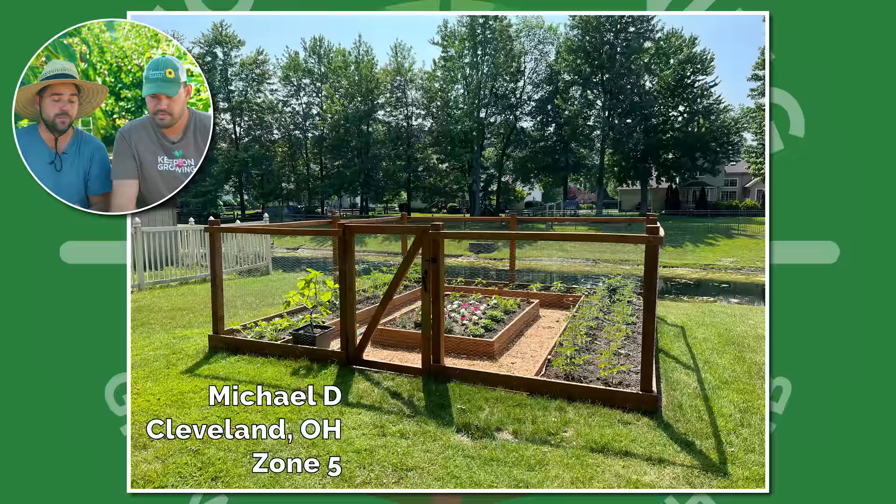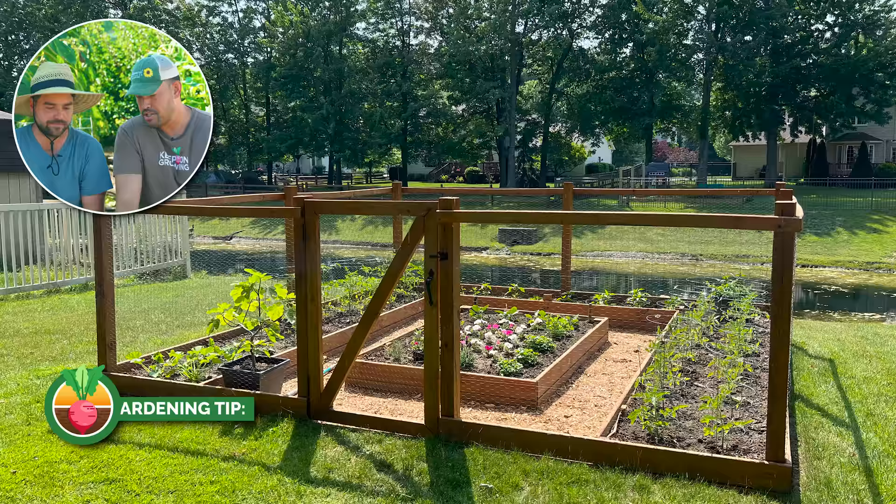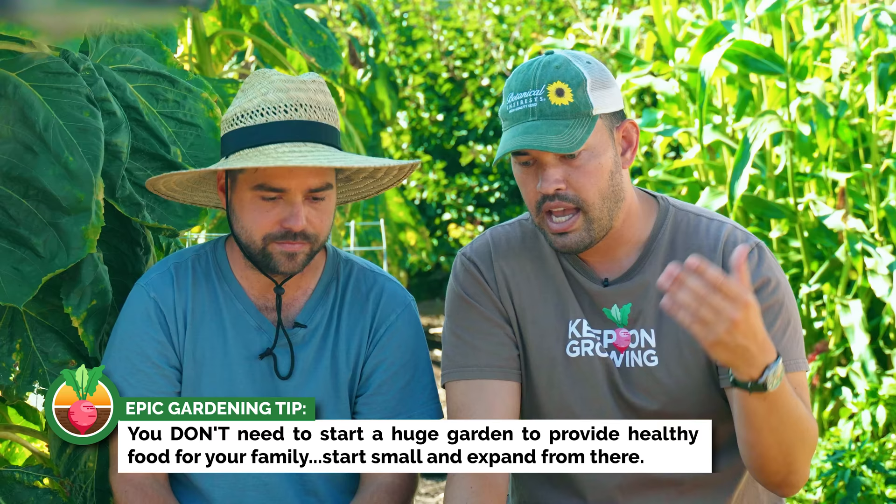We have Michael from Cleveland, Ohio, Zone 5, and a perfect little keyhole garden — just the amount of space they probably need. If you're a family of two and you have the time to maintain a space like this, it's actually a pretty big, nice-looking garden. It's very orderly and he's probably getting more than enough produce out of this. Great job, Michael. Got the deer fence as well.